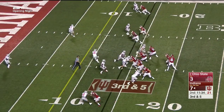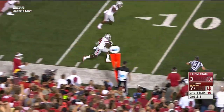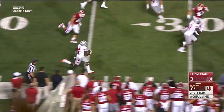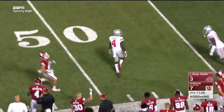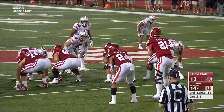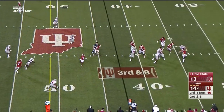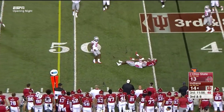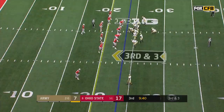Third and five, little pump fake and that one tipped and intercepted off the tip — ball down the sideline, out of bounds at the 40 yard line. That's Jordan Fuller, the safety. Third and eight for the Hoosiers. Lego in the pocket will throw — through another one, kind of behind his target.